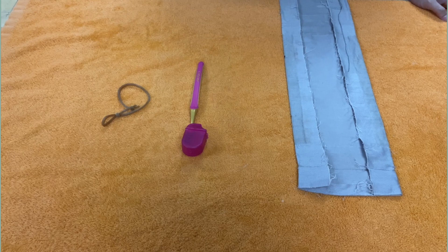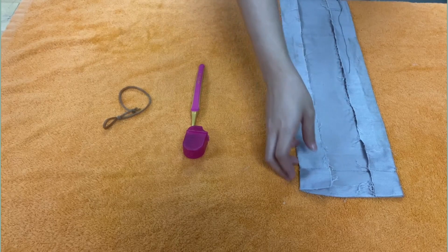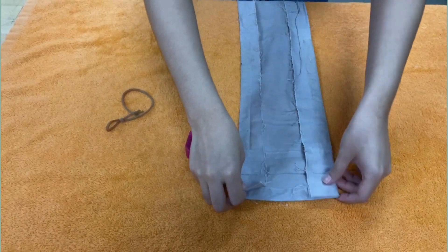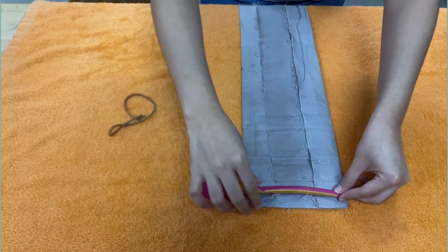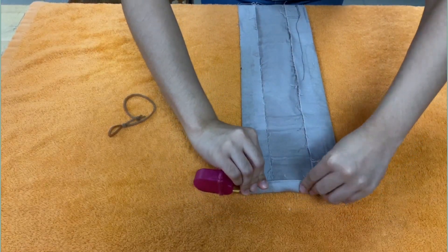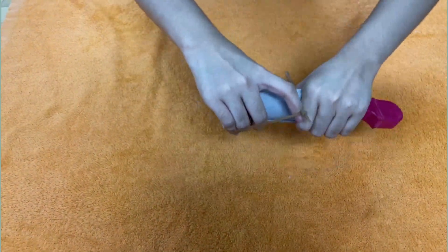Isa pang alternatibo: gagamitin natin ng tela, toothbrush, at goma. Ilalagay natin ang toothbrush sa dulo ng tela. Susunod, rorolohin natin ang toothbrush. At ilagay ang goma.